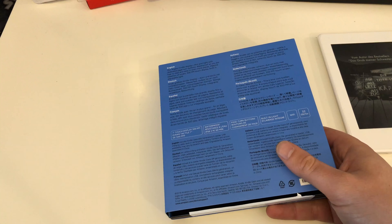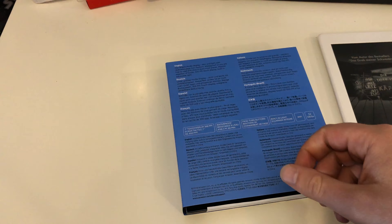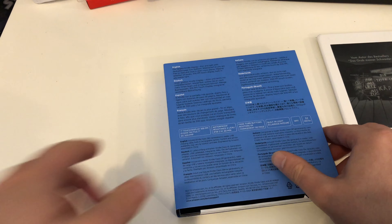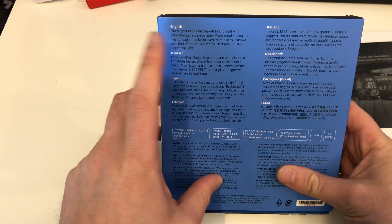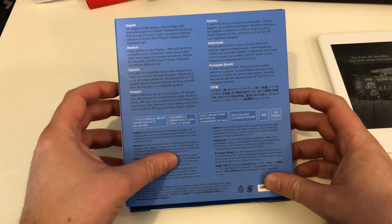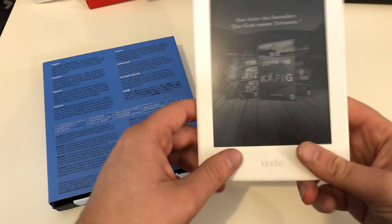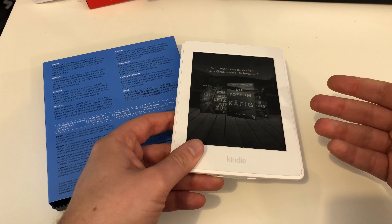The Kindle boxes are blue. The Fire Tablets boxes and Fire TV boxes are orange-red. On the back side it says 'our largest Kindle display yet,' and this is true. Don't get confused about the 300 ppi — pixels per inch — because this is normal on Amazon Kindle devices.